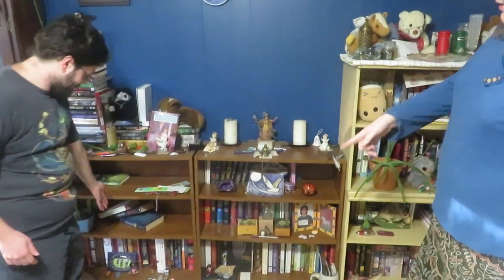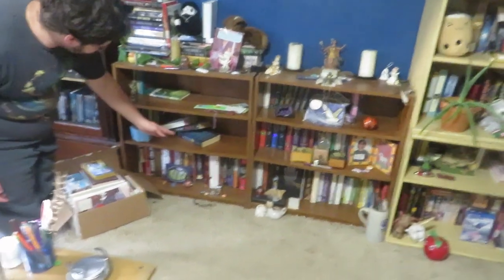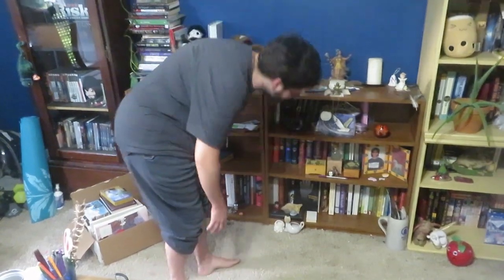Do you guys have any books or anything that you've studied or are reading for your practice? This entire bottom shelf, pretty much. Do you have a favorite book? I'll have each one of you pick your favorites.